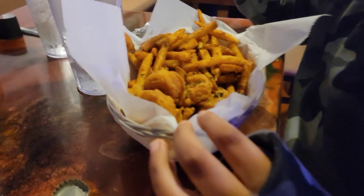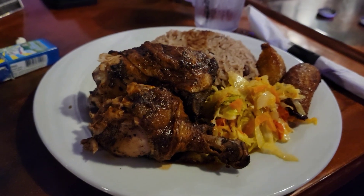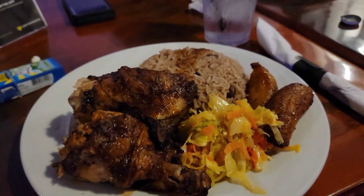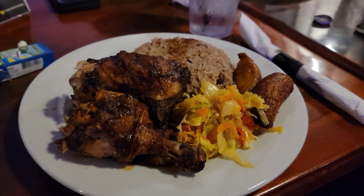I got the shrimp and fries. I got jerk chicken with cabbage, plantains, and rice. It looks good.